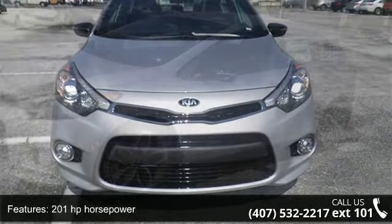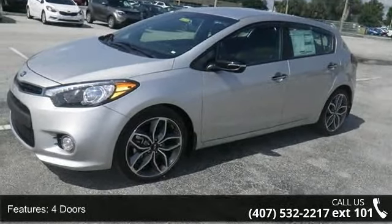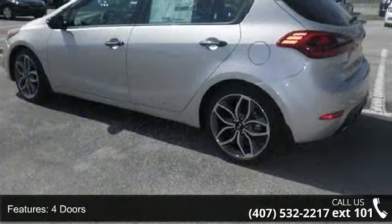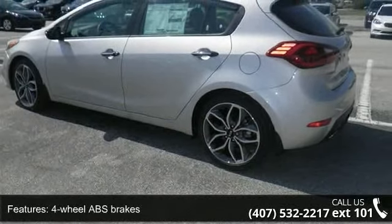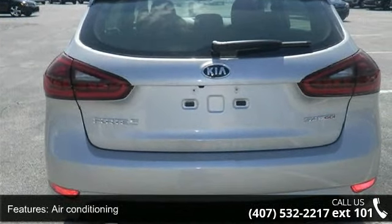Enjoy these notable features: 201 horsepower, 4 doors, 4-wheel ABS brakes, air conditioning, audio controls on steering wheel, Bluetooth, clock, in-dash, compressor, and intercool turbo.